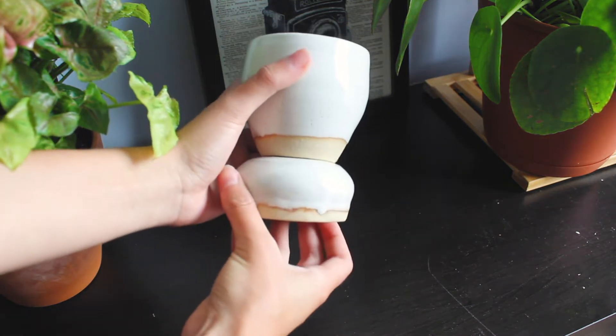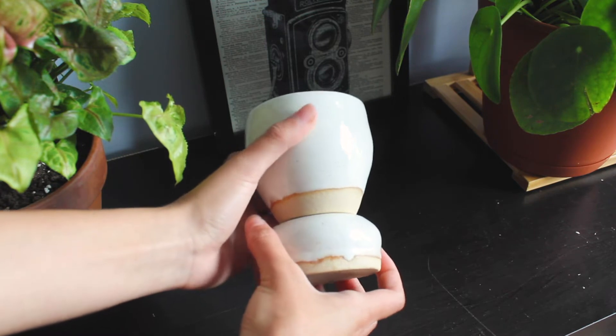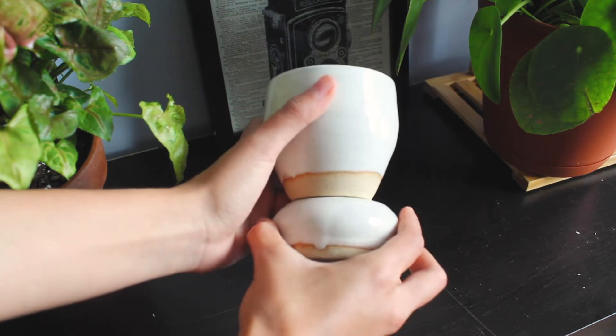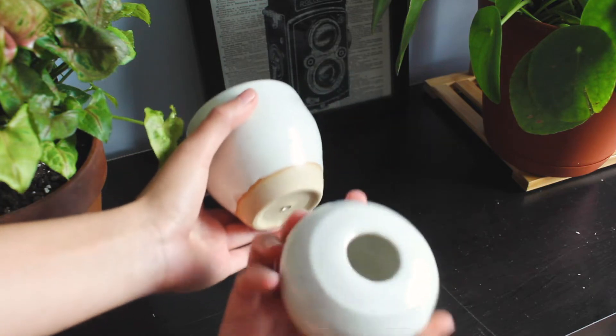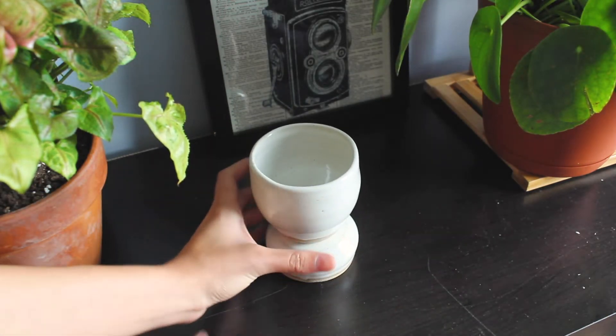I think this is just kind of like the design of it. Maybe I could put a string and kind of do this as a reservoir of water. But really this seems to be like a drainage hole with a tray so you don't get water everywhere. That is super duper cute.